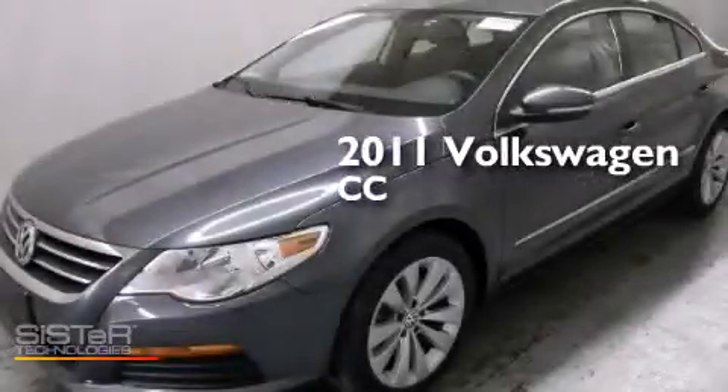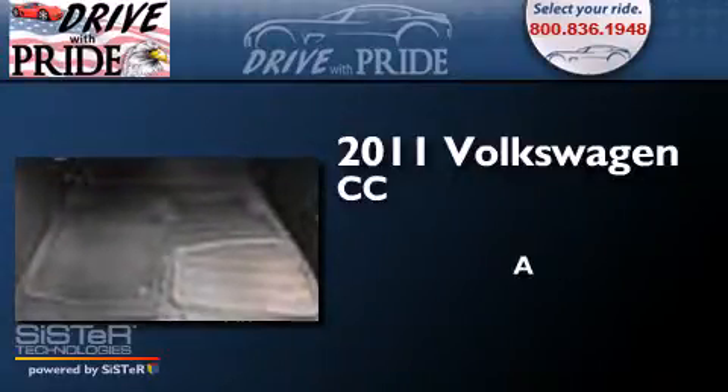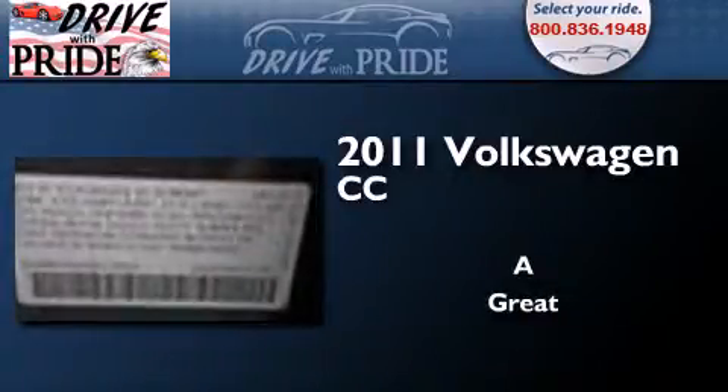This is a 2011 Volkswagen CC. Its top features include a turbocharger, a locking differential, a sport suspension, and a tire pressure monitoring system.